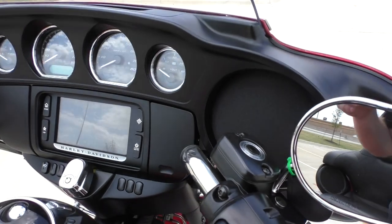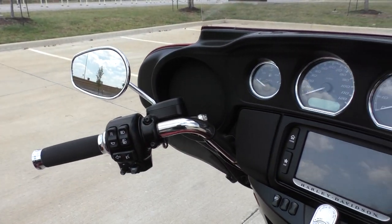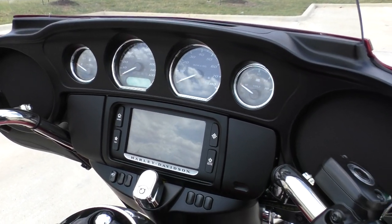The bike's got factory security, electronic reverse, electronic cruise control, and it's got the six-and-a-half-inch touchscreen display with Bluetooth and navigation.